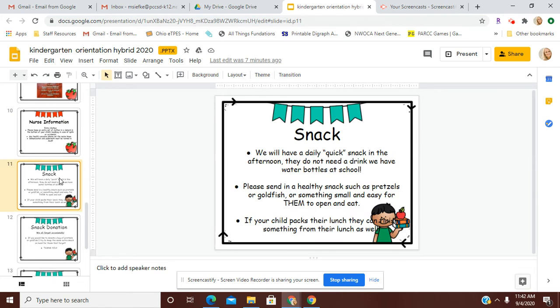Each day the students will have a snack. This snack is just something that helps them get through the afternoon — we will have a quick snack in the afternoon. They do not need a drink; we have water bottles here at school, but if they have a drink that they like, you are welcome to send that as well. Please send in a healthy snack, such as pretzels, goldfish, or small pieces of fruit cut up — something that's small and easy for them to open on their own and eat quickly. We don't spend a lot of time during snack time, but we do take a quick little break in the afternoon so they can eat.